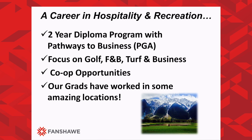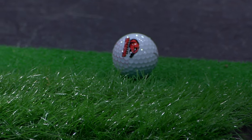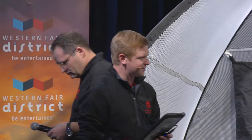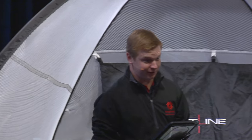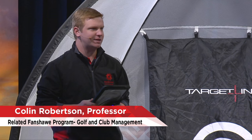I'd like to introduce my colleague Colin Robertson. He's a CPGA pro and assistant pro at Sunningdale, and he's going to introduce you to the technology we're going to be seeing today. After that, we're going to do a putting contest as well. So I'll take it away, Colin. All right, audience members, get ready because we're going to call upon you. My name is Colin Robertson. I'm part of the golf and club management program here at Fanshawe College, and also the varsity golf coach of the men's and women's golf teams.